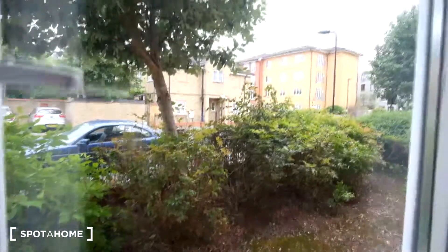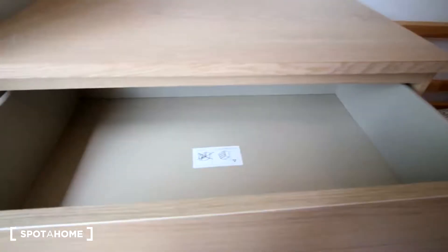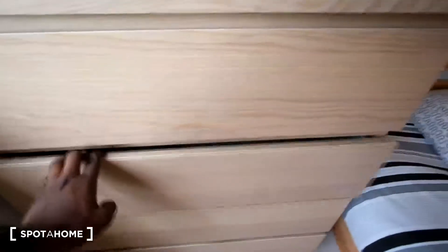A quick look inside the chest of drawers — for the amount of space we have, they are very deep drawers, so you will not have a problem when it comes to storage. That's one last panel of this room, and that's been bedroom 2.